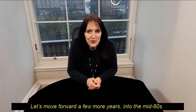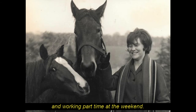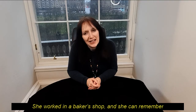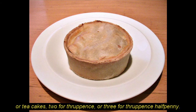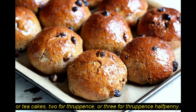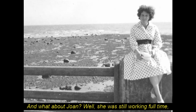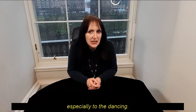So let's move forward a few more years into the mid-sixties. By this point, Barbara has left school and is now at college, working part-time at the weekend. She worked in a baker's shop and remembers that you could buy a scotch pie for tenpence, or tea cakes — two for thruppence or three for thruppence ha'penny. And Joan was still working full-time, and like most girls of her age, she enjoyed going out at the weekends, especially to the dancing.